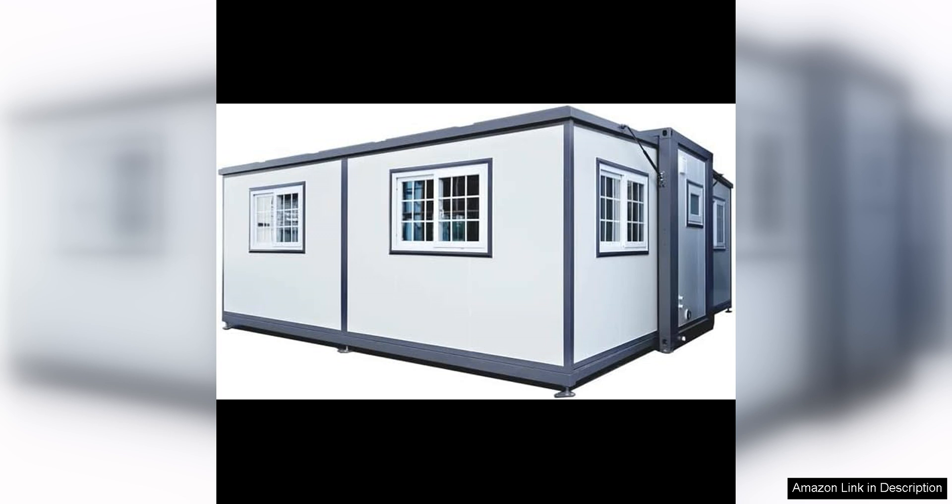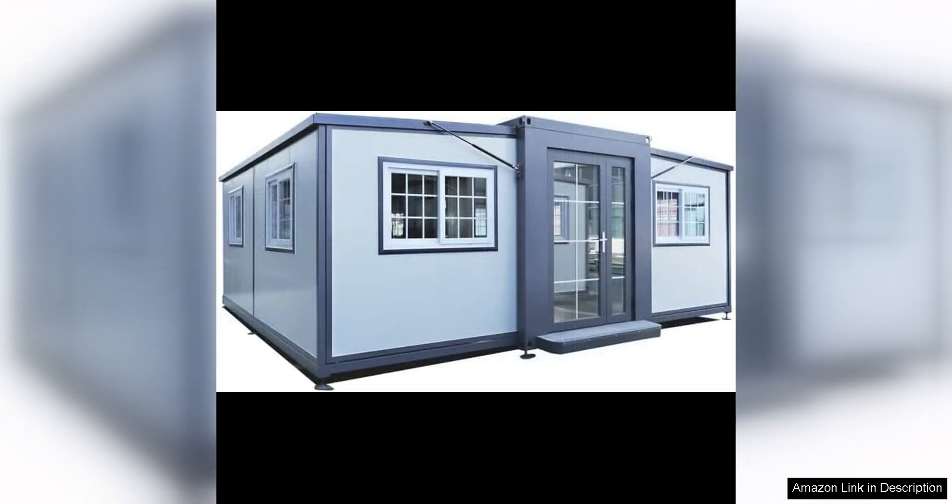The exterior of the tiny home is made of durable and lightweight plastic panels that are easy to clean and maintain. The expandable design allows for additional living space when needed, making it a great option for accommodating guests or creating a cozy retreat in the backyard.